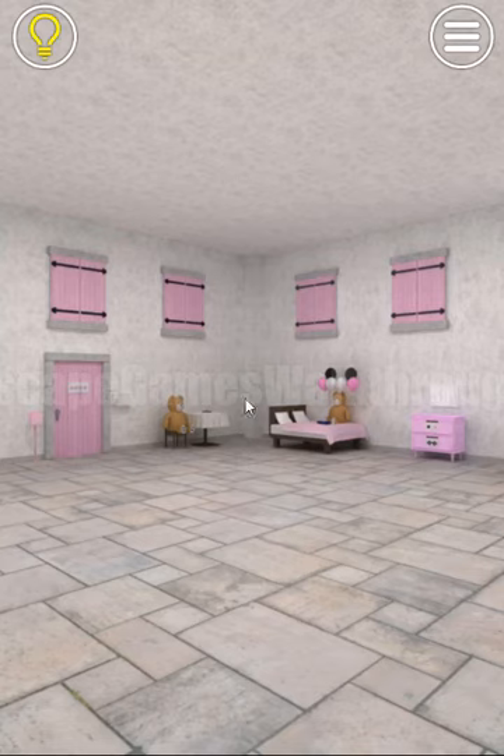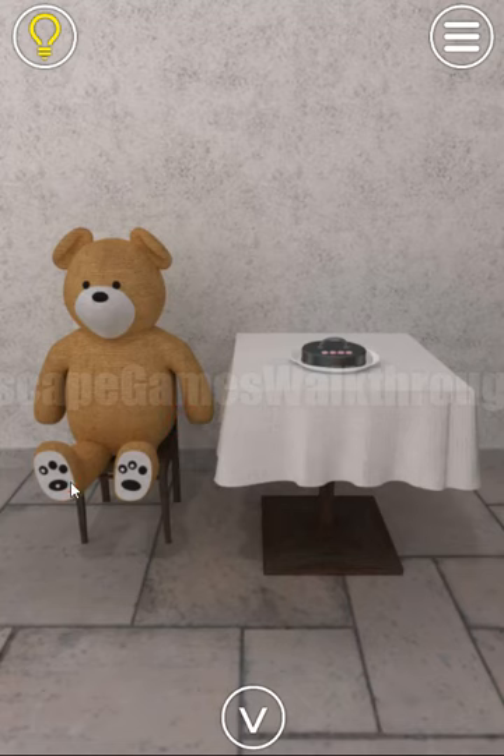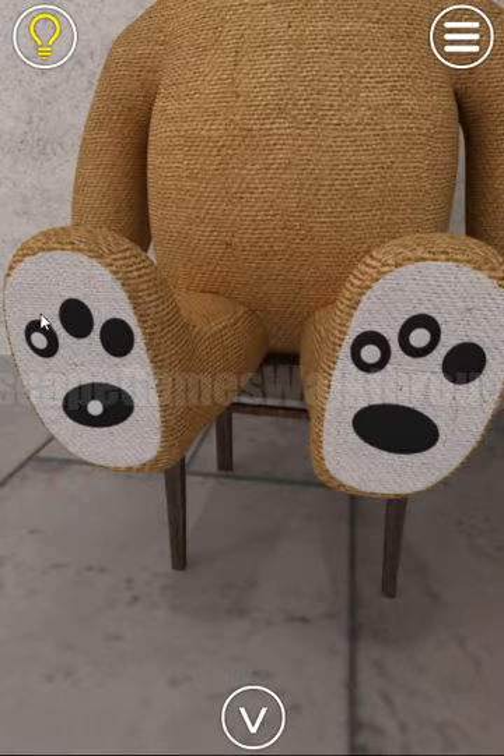We are playing a room escape game. The stage is called Doll by Nakayubi Corporation. Let's begin. The first hint we can take is from the feet of this doll bear.